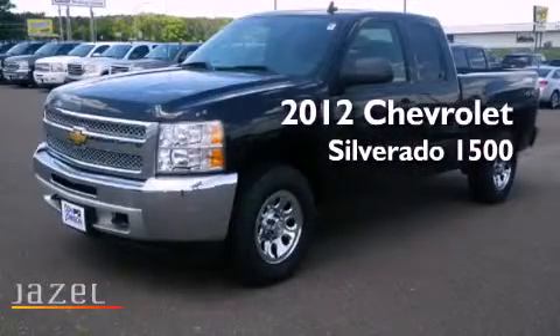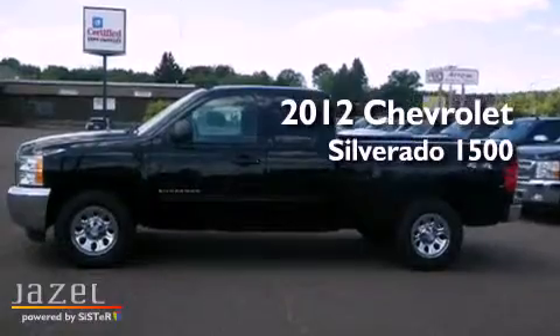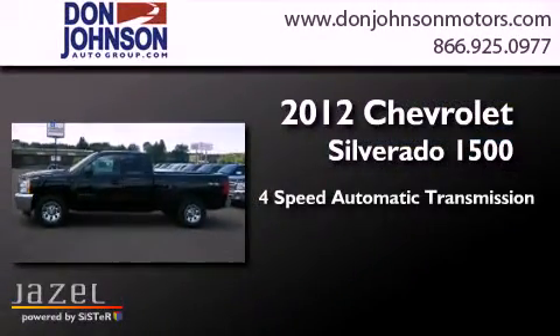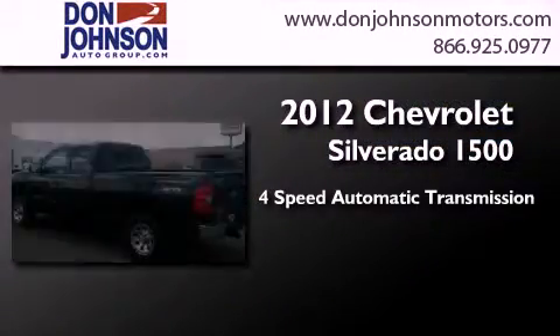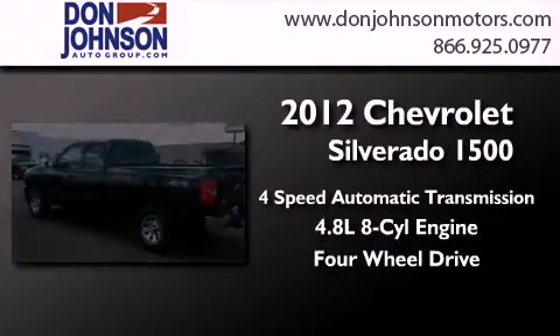This is a brand new 2012 Chevrolet Silverado 1500. This truck has a four-speed automatic transmission, a 4.8-liter V8, and the added safety and control of four-wheel drive.